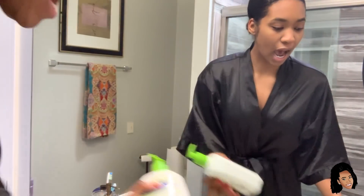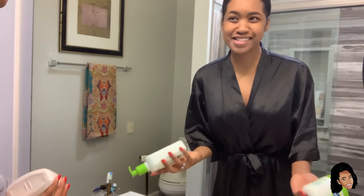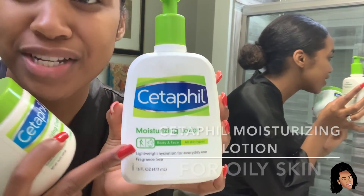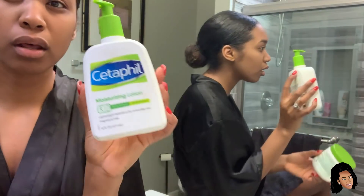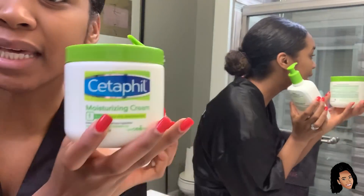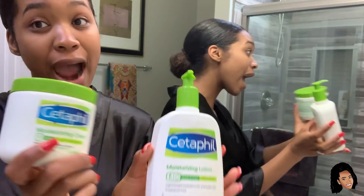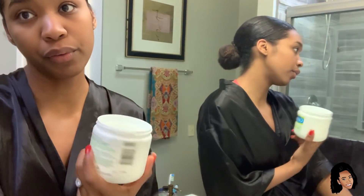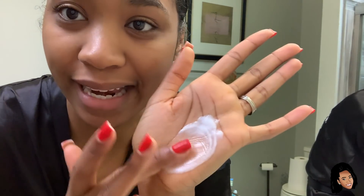Now we move on to moisturizing, because moisturizing is super important. I also have options for that because I like to switch things up. I have the Cetaphil Moisturizing Lotion, which is light, and then the Cetaphil Moisturizing Cream, which is a little bit heavier. I usually use the moisturizing lotion during the summer and the moisturizing cream during the winter — I live in Missouri, it snows here, and my skin is typically a little bit drier in the winter. This is the lotion — it's light and easily rubs on, very moisturizing.